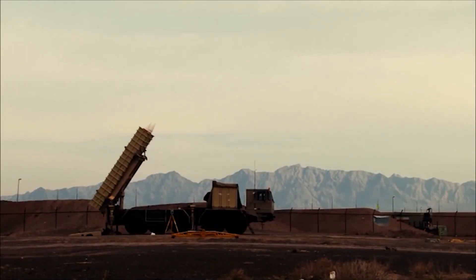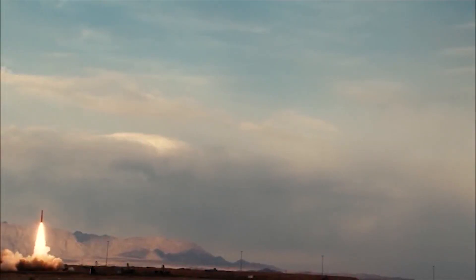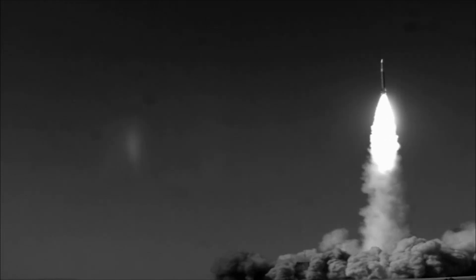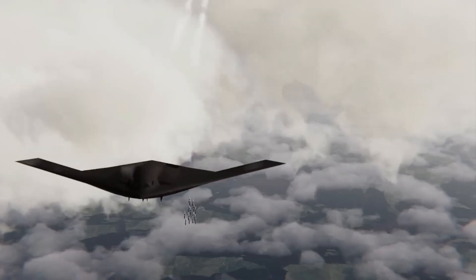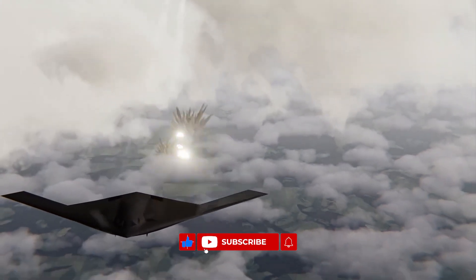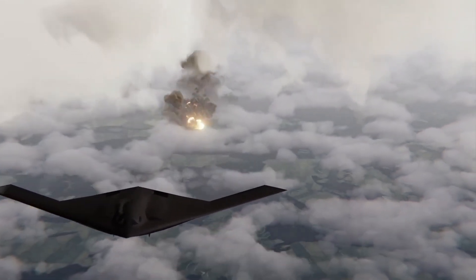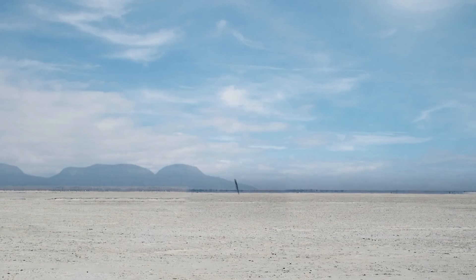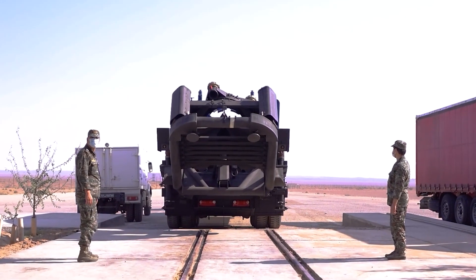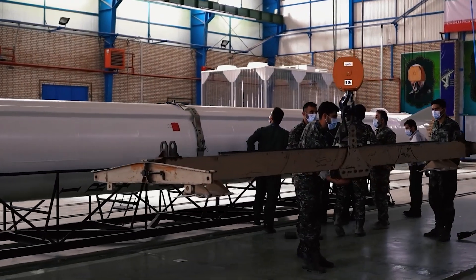These underground cities are far more than just places to hide missiles. They represent a significant shift in military strategy, aimed at ensuring that Iran can both defend itself and strike back at any enemy. They are designed to withstand some of the most advanced weaponry in the world, including the GBU-57 bunker buster — a bomb that can penetrate layers of reinforced concrete and reach targets buried deep underground. Iran's missile cities, however, are specifically built to resist such weapons.